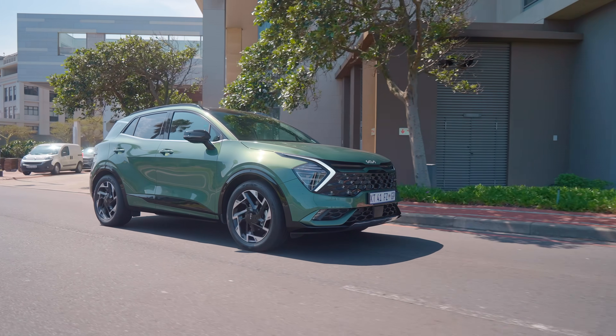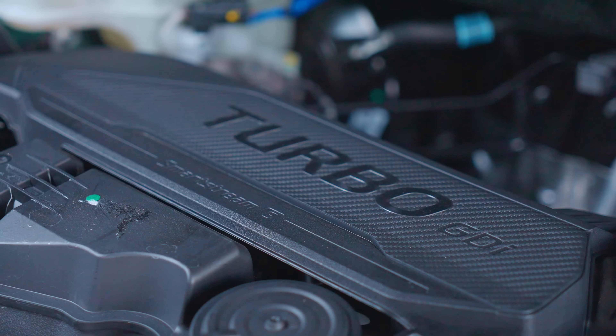That 1.6 turbo is nice and powerful, but it does mean you'll use a bit more fuel, although not too much. Kia claims 6.5L to the 100, and in the 1.3 turbo Nissan they claim 6.1 to the 100. So it's not a huge fuel penalty.